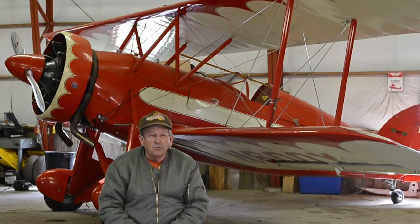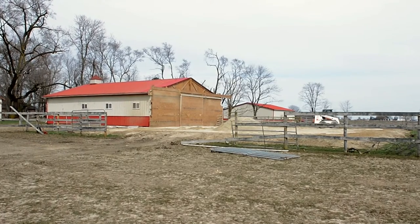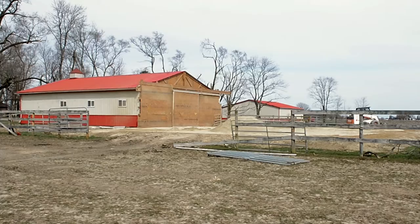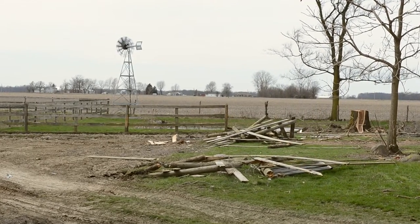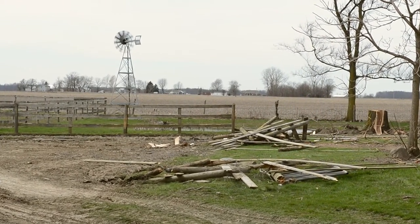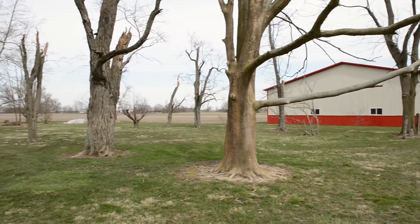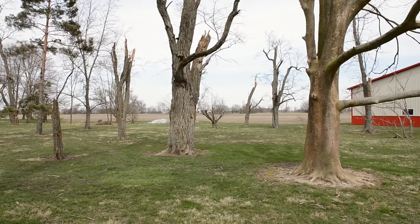Damage to the property consisted of: I had a riding arena, which is no longer there; a stall barn, which was heavily damaged; an old barn, which was damaged; a garage, which was damaged; the house, which was damaged; and the hangar, which — thank goodness — achieved minimal damage.